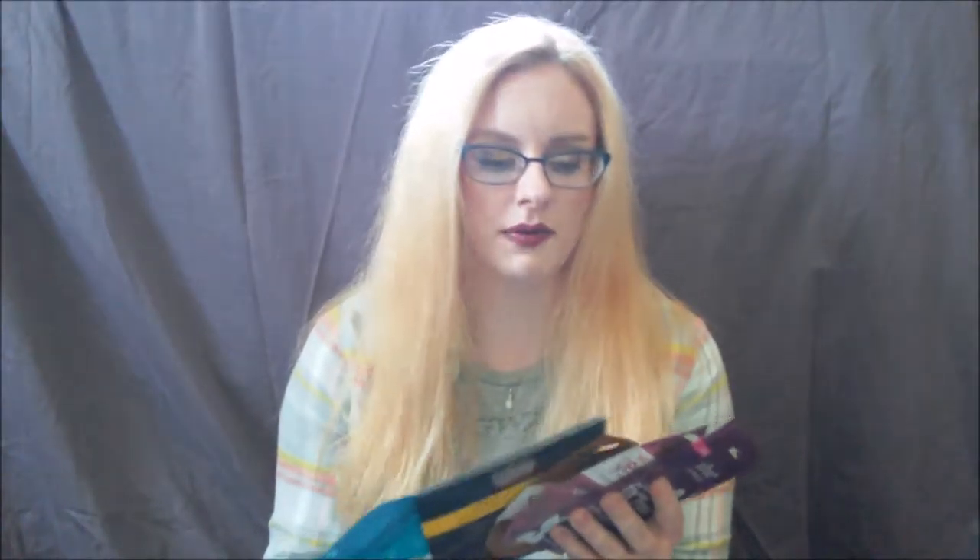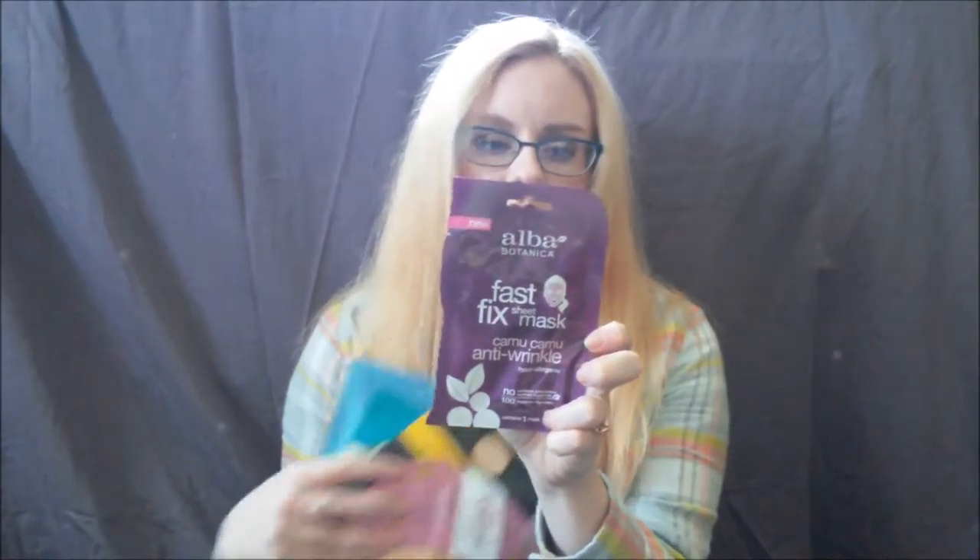And then lastly from Target, I got masks. I am a mask addict and I've been on a no-buy mask thing for quite a while because I've been trying to use them up, but when I got the gift card I just had to. First off, I have to pick this up every time I see it because there's only ever one left and I'm always afraid they're going to discontinue it. This is the camu camu anti-wrinkle mask and it's one of my favorite firming masks. It just sucks everything into place — it is phenomenal. I love this and I love the brand, Alba Botanica.